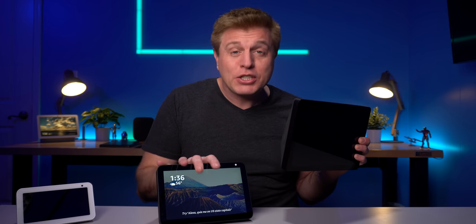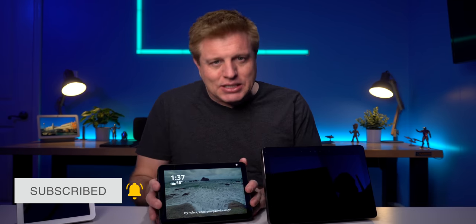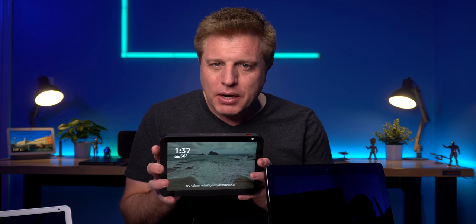There are a couple of things missing that the larger Echo Show second generation has. First, that has a built-in Zigbee hub; this one does not. Personally, I'd rather buy a third-party hub if I need one. I did not like the limited functionality of the Zigbee hub built into the Echo Show second generation. Next, this does not have Dolby digital audio processing.